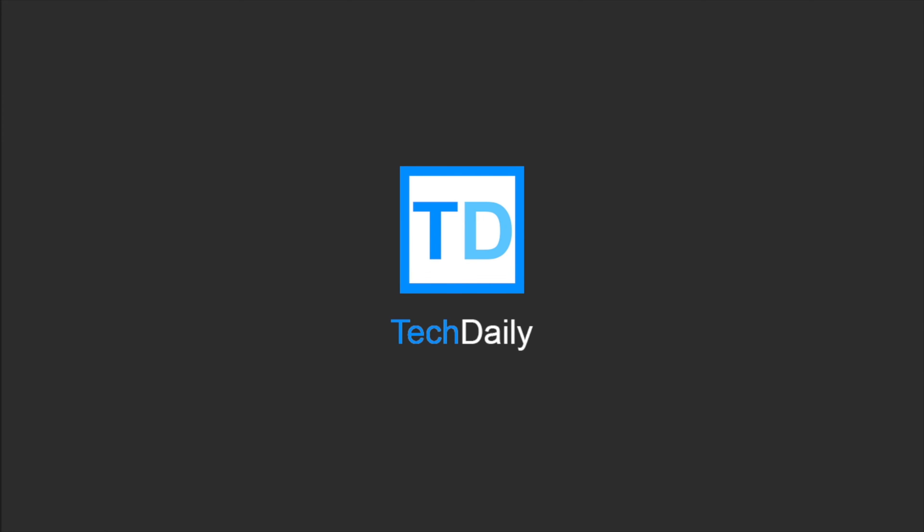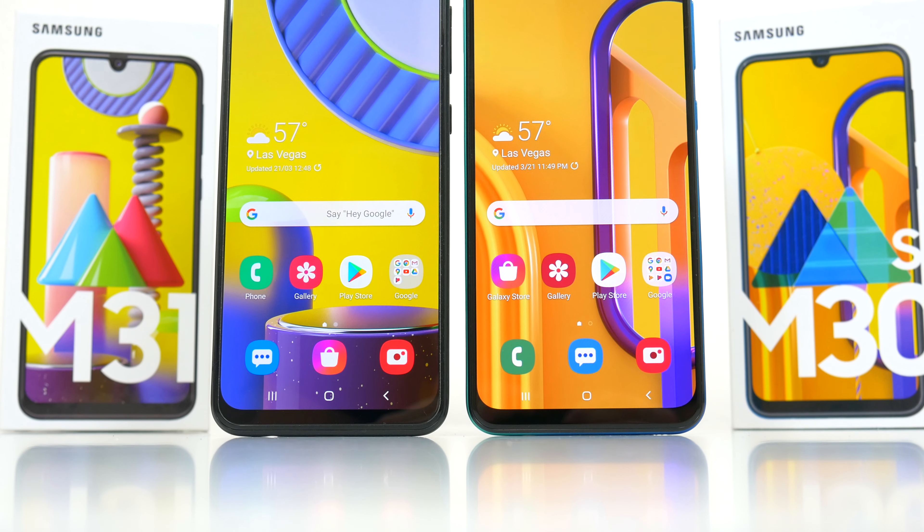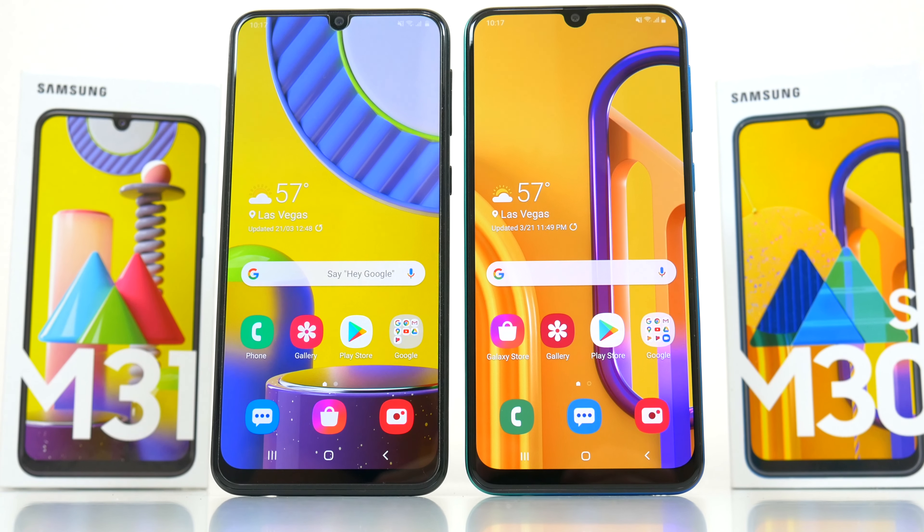What's going on guys, my name is Wade with Tech Daily, and in this video we're going to be doing a full comparison between the new Samsung Galaxy M31 and the Samsung Galaxy M30s.